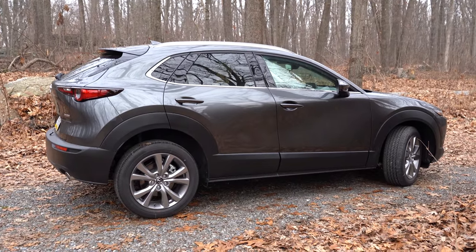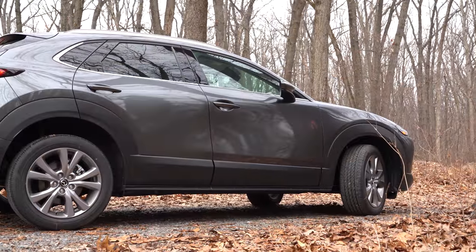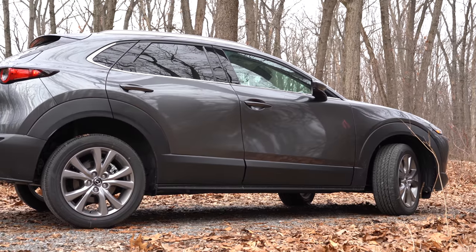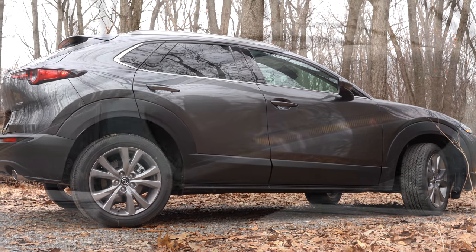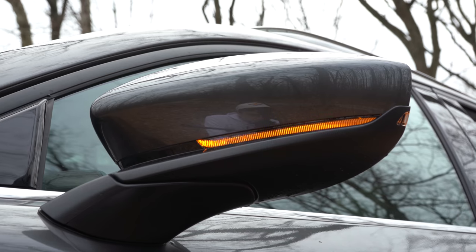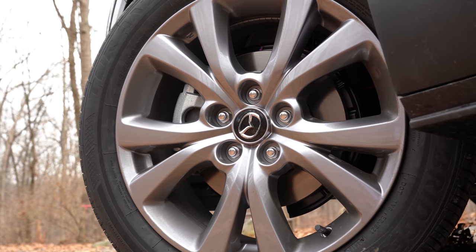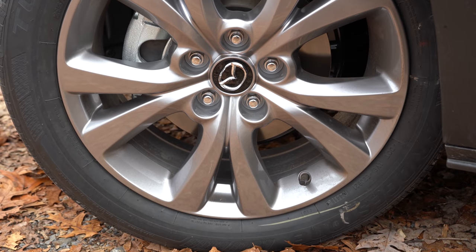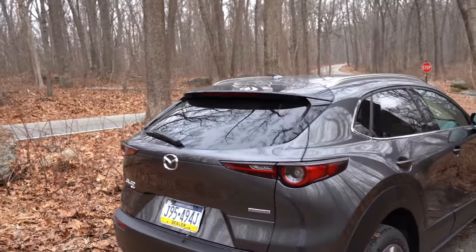Making our way to the side: roof rails are for the Premium trim only. Chrome beltline molding comes standard across the board. Rear privacy glass is on the Select trim and up. Body-colored power-adjustable side mirrors come standard; integrated turn signals are on the Select trim and up. Wheel setup: 16-inch aluminum alloy wheels on the base, 18-inch aluminum alloy wheels on all other trim levels.